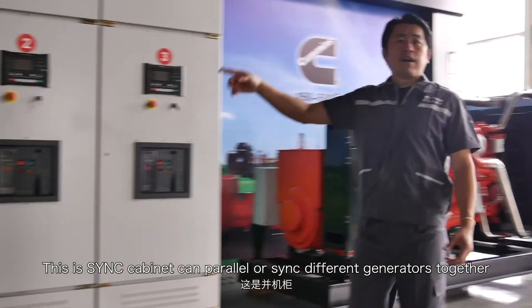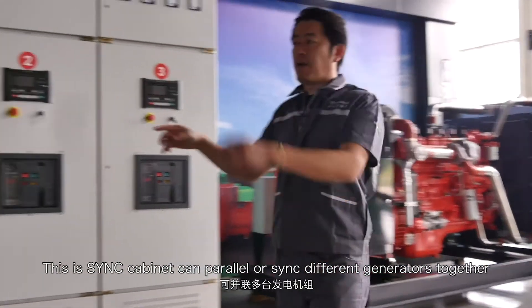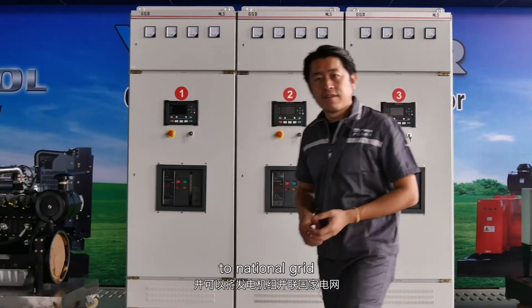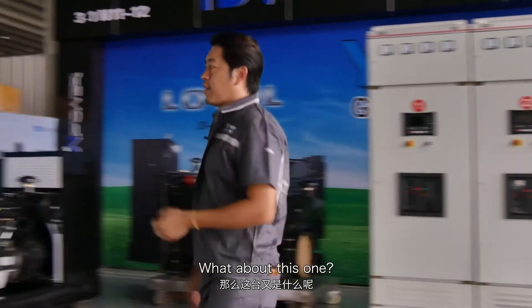This synchronized cabinet can parallelize and synchronize different generators together to the national grid. What about this one?